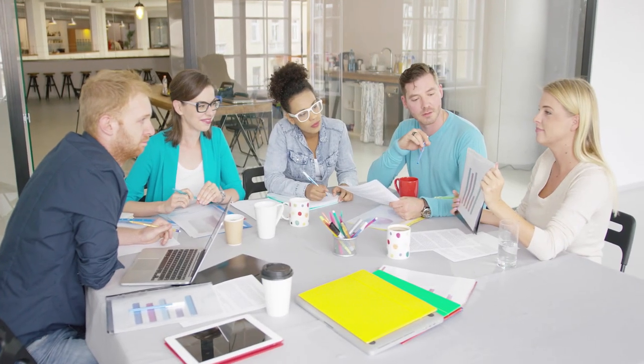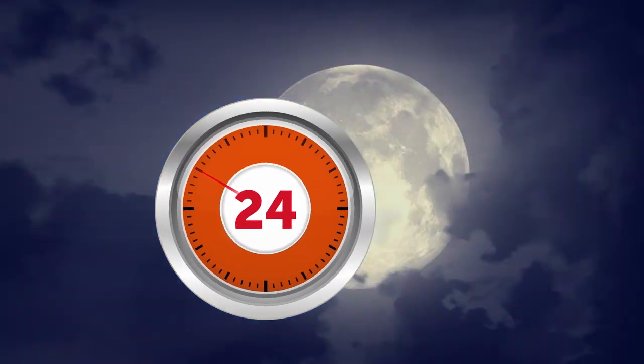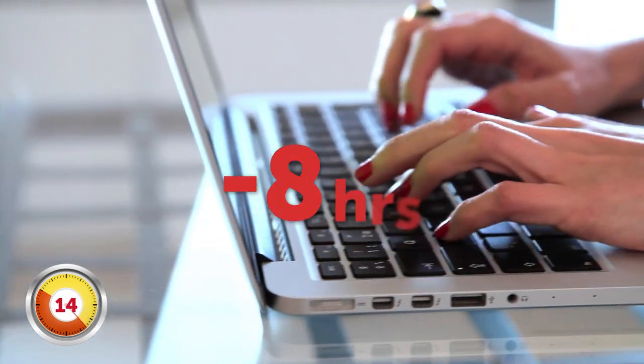According to the Bureau of Labor Statistics, the average person spends nearly 2 hours a day doing household chores. When you consider the fact you've got 24 hours in a day, 8 of which should be spent sleeping, and another 8 at school or work, then it seems like we're spending a lot of time keeping our houses tidy.